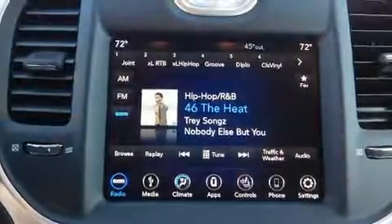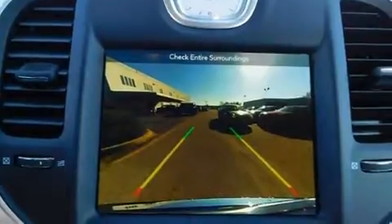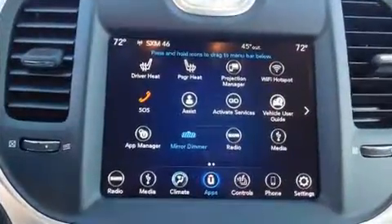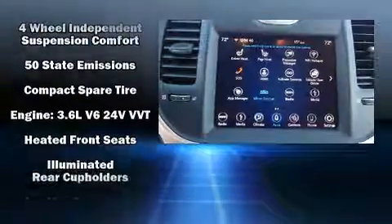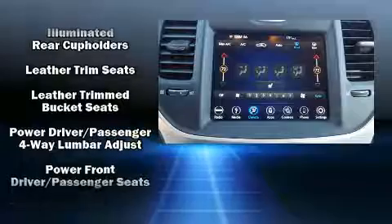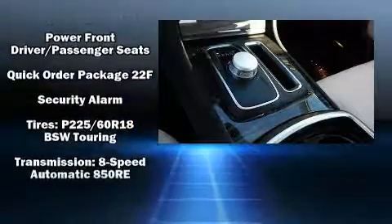Chrysler ensures the safety and security of its passengers with equipment such as head curtain airbags, front side impact airbags, traction control, brake assist, anti-whiplash front head restraints, a security system, an emergency communication system, and four-wheel disc brakes with ABS. With electronic stability control supplementing mechanical systems, you'll maintain precise command of the roadway.